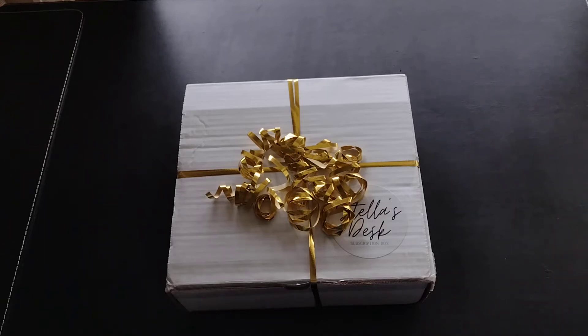Hi everyone, today's unboxing is for the subscription service Stella's Desk. Stella's Desk is a subscription box of five to seven hand-picked items — basically a stationery and office supplies box. The value of each box is between $7 to $90 US dollars. It's a quarterly subscription service: you can pay per quarter for $59.99 plus shipping, or pay for the year for a bit more of a discount. They ship in December, March, June, and September, and open to new subscribers shortly before those dates.